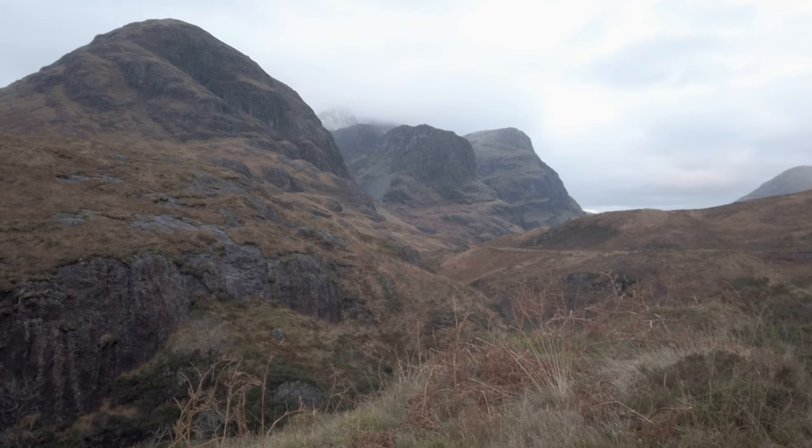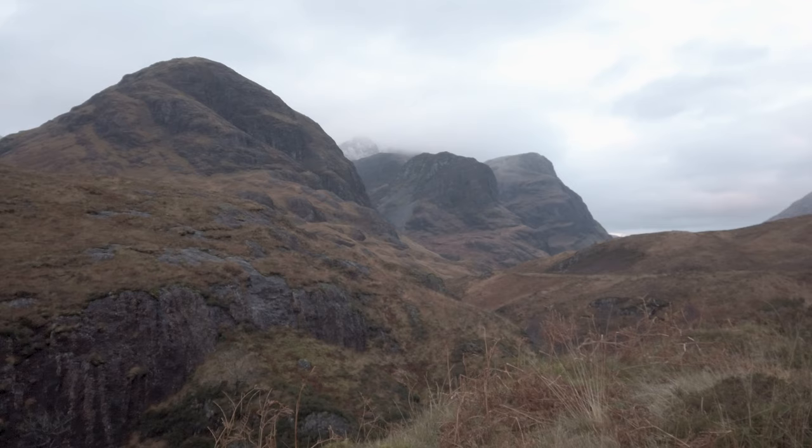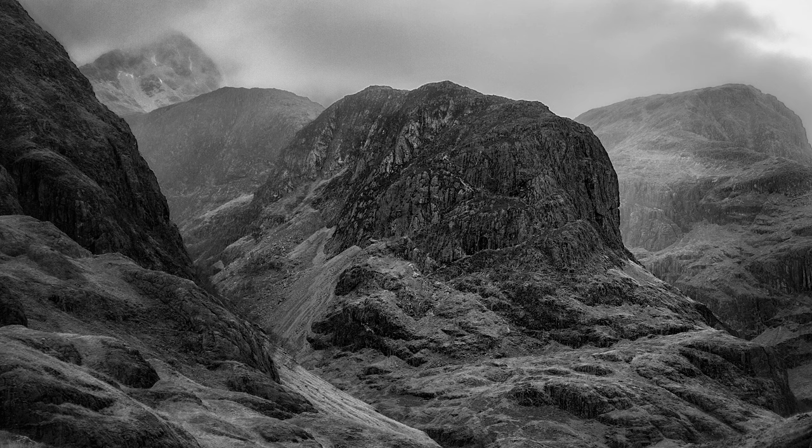Now this is a classic view, isn't it? And I don't think I've ever actually photographed this particular viewpoint. Normally I photograph from up at the Study area, but the problem with that is you've got the road running through the image, whereas here you don't actually have the road.